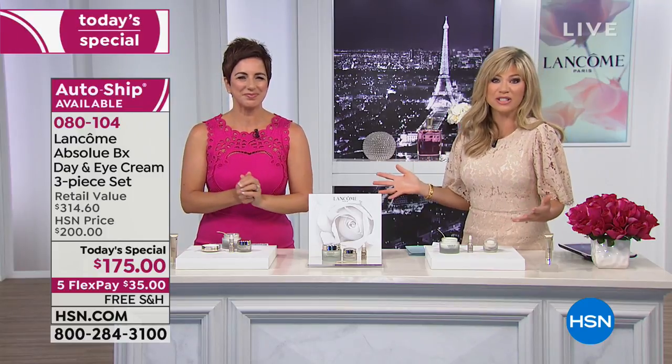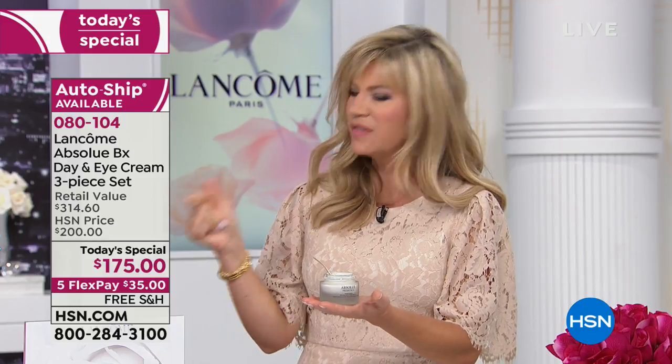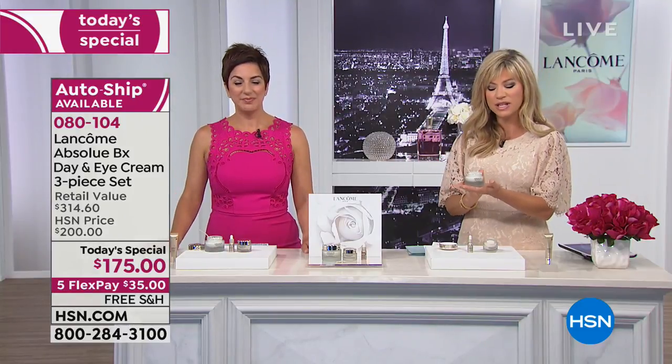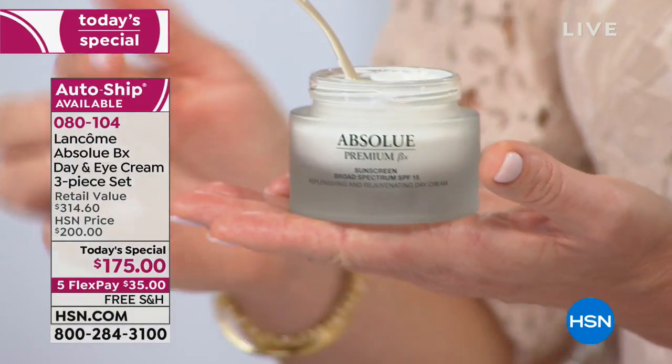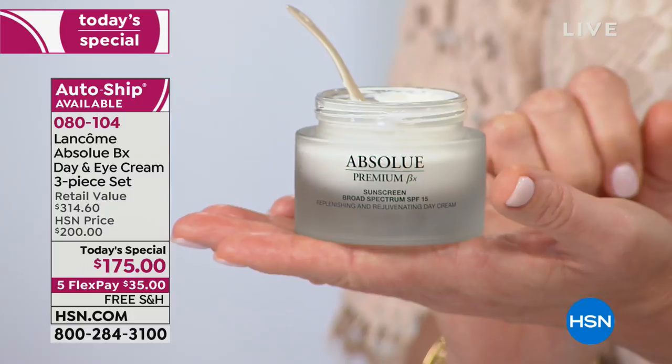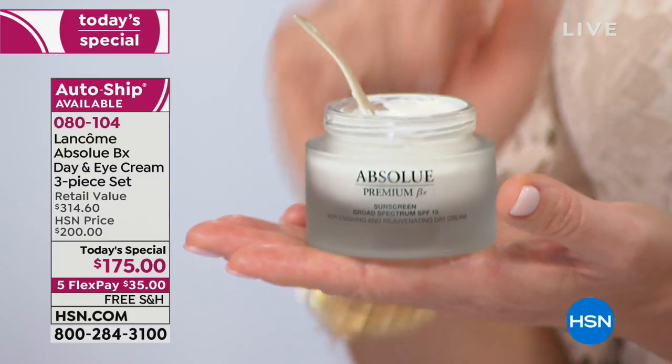It is the best that Lancôme has to offer. It doesn't matter which Lancôme counter you go to worldwide — whether you're in Paris or New York — it's $175 everywhere. It has an SPF of 15 as well. Non-comedogenic and dermatologist tested, so it won't clog your pores. This right here, you can see it's their premium — the best they make.